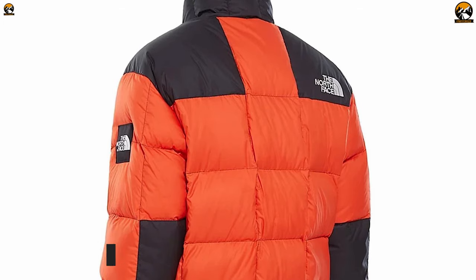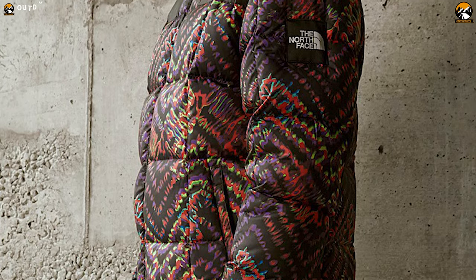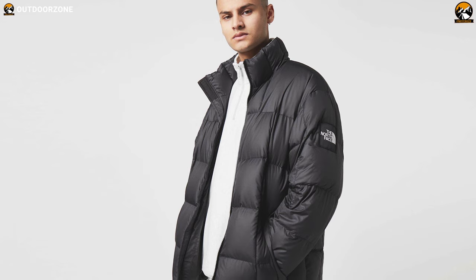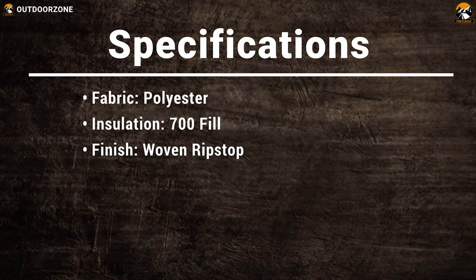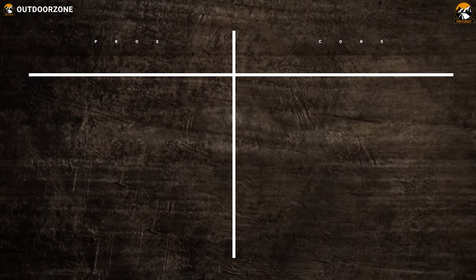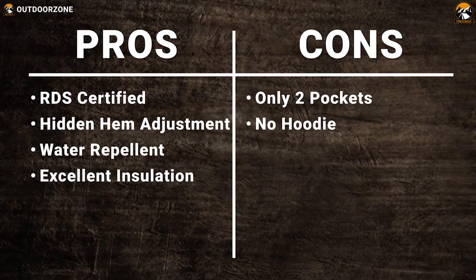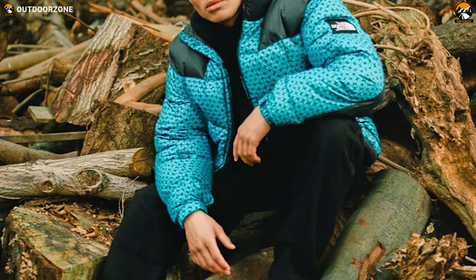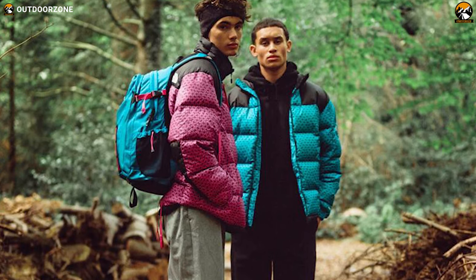Its hidden hem adjustment, elastic at the back of cuffs, and additional cuff tab with Velcro stop heat from escaping your body, so you can stay comfortable with adequate warmth no matter how cold your surroundings are. This down coat also has two zip pockets where you can store all of your compact belongings for easy and secure carrying. If you're looking for a quality down jacket for your next winter adventure, the North Face option is right for you as it provides amazing warmth and protection in cold weather.